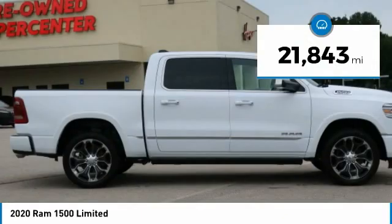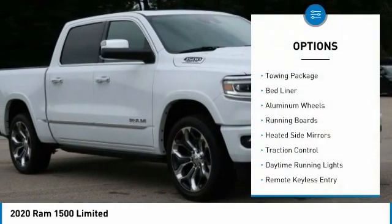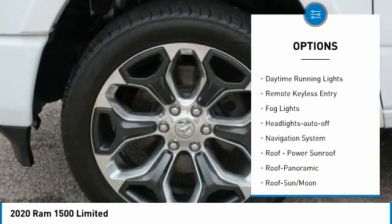This vehicle has less than 25,000 miles. Here are some of this vehicle's great options: towing package, bed liner, aluminum wheels, running boards, and heated side mirrors.